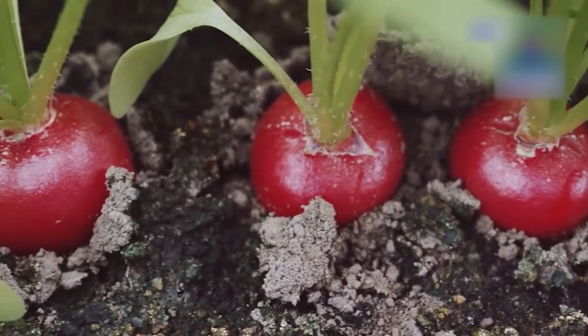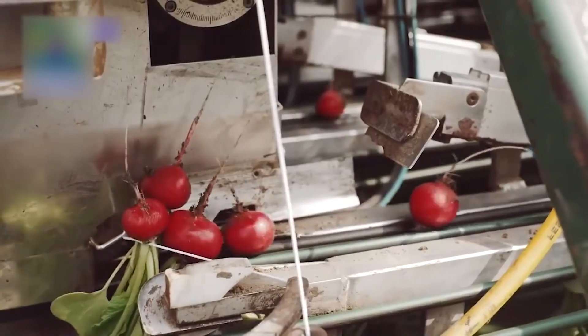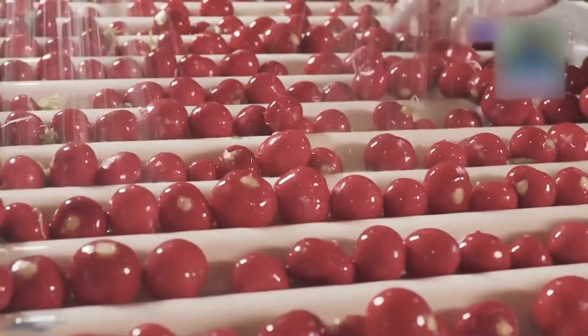A state-of-the-art radish harvester — its modern design and unparalleled efficiency redefine the harvesting of radishes, promising an astonishing yield in the tens of thousands per hour.